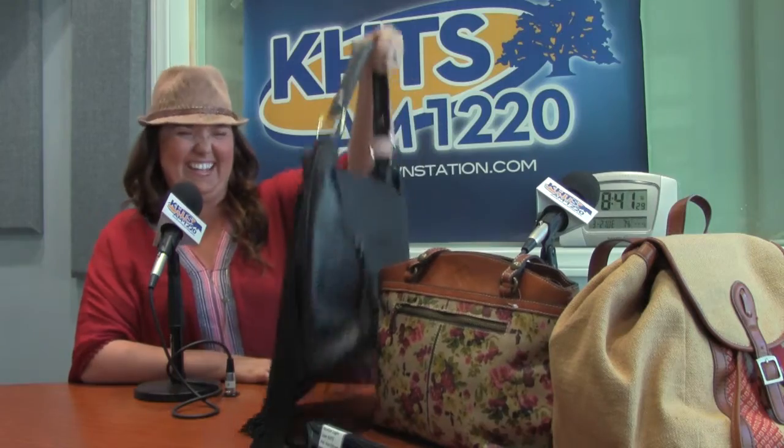You brought some purses and a few little samples here today. So basically we source our product from major department stores, so we have all authentic designer items — I call them designer digs. I brought a couple of really cute ones today: some Patricia Nash, Lucky Brand — that's kind of like a black fringe leather thing. It looks really cool.